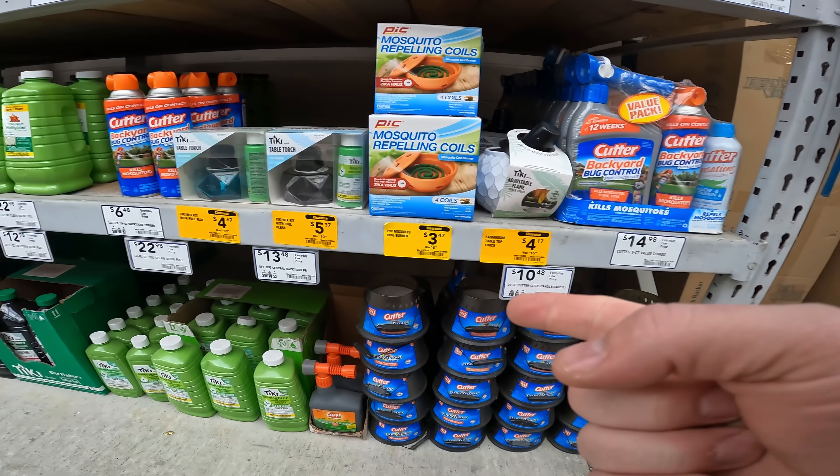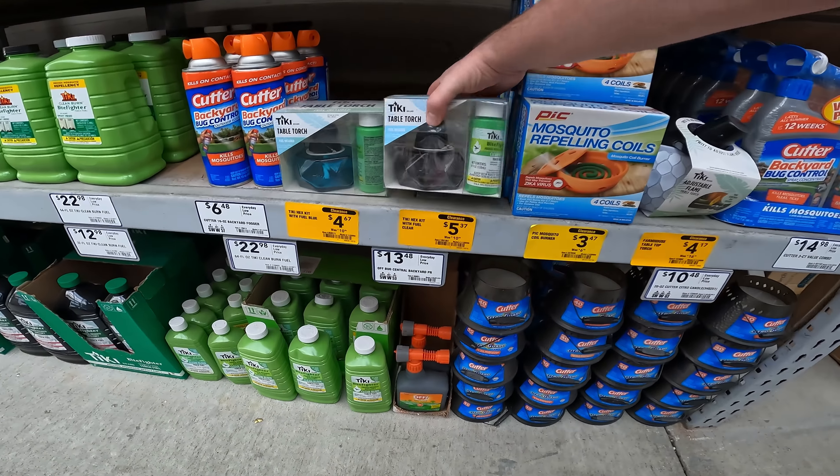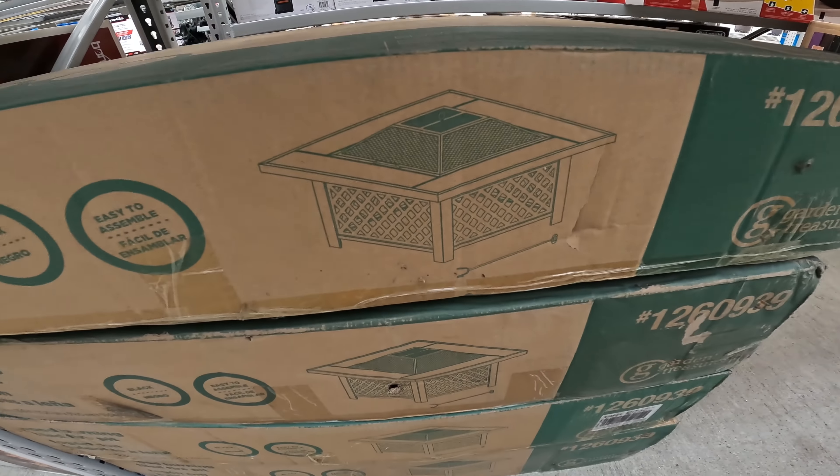Mosquito coils down to $3.47. Adjustable flame desktop or table torches for $4.17. This is a hex kit with fuel gel for $5.37. The square wood fire pit has the nice edge around the outside of it — down to $89.50 right now.